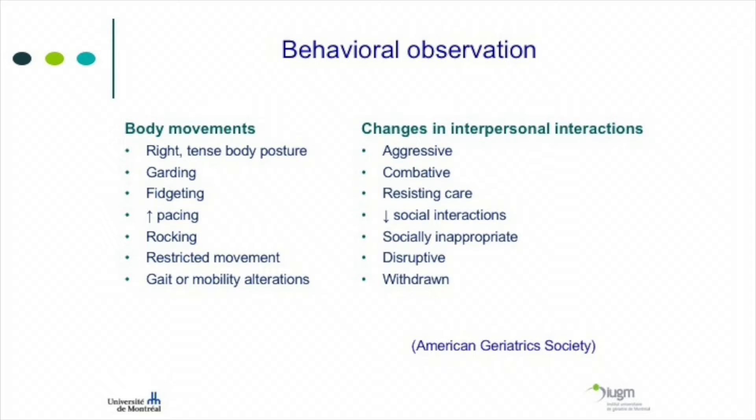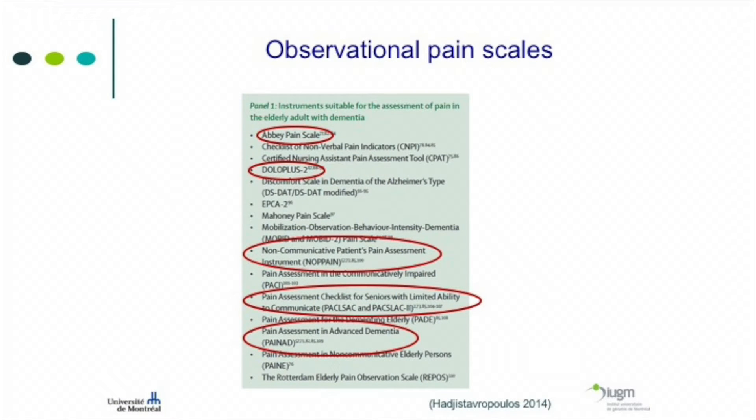All these behavioral changes could be signs of pain. Someone who's usually quiet starting to wander may be in pain and agitated, but someone who's usually wandering and stays quiet may have too much pain when walking. Studies have taken patients with dementia who were agitated, treated them with analgesics — Tylenol or opioids — and successfully decreased agitation. The agitation was treated by treating the pain, because the agitation was a sign of pain.